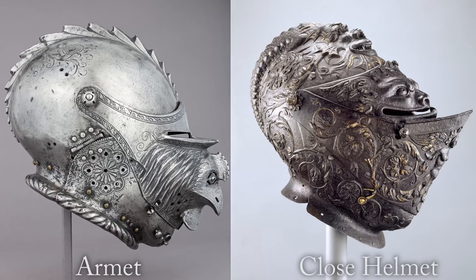Because of the nature of their close fit, in order to physically get into the helmet there needs to be some sort of mechanical way that the helmet opens to permit your head inside. And that's where we draw the difference between the Armet and the Close Helmet.